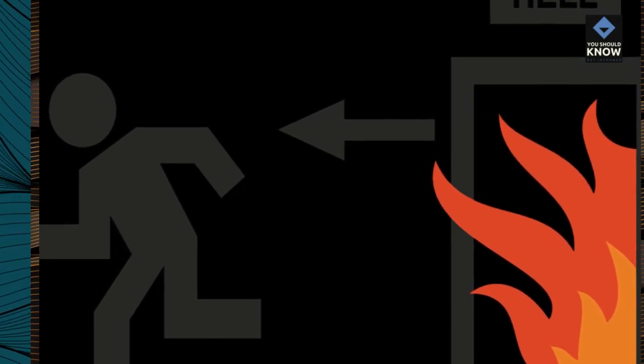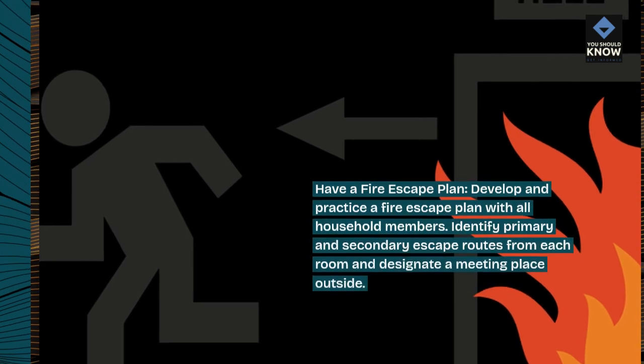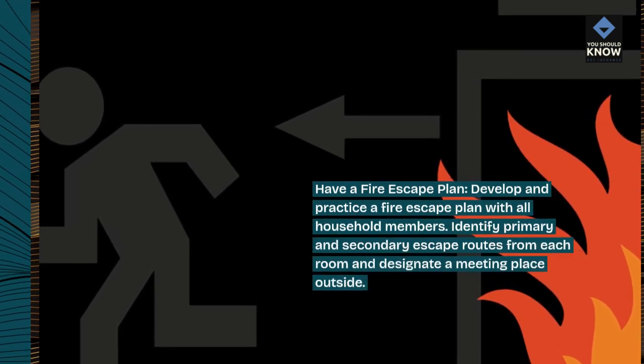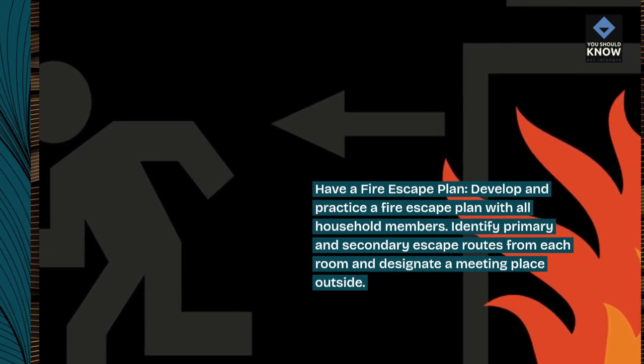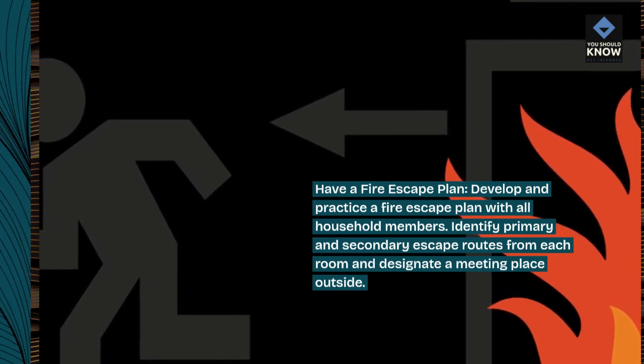Have a fire escape plan. Develop and practice a fire escape plan with all household members. Identify primary and secondary escape routes from each room and designate a meeting place outside.